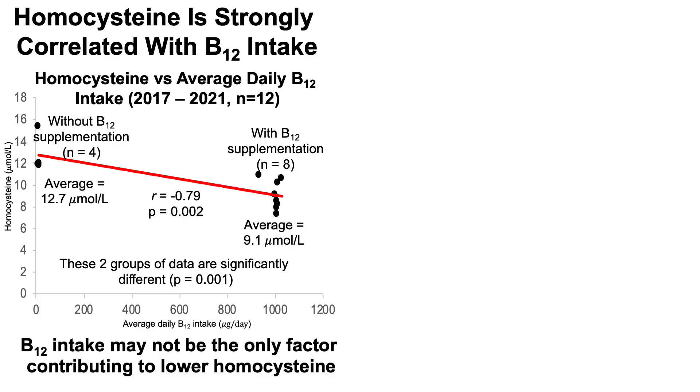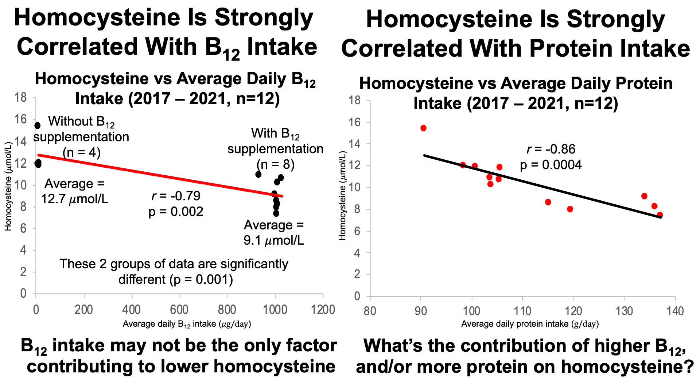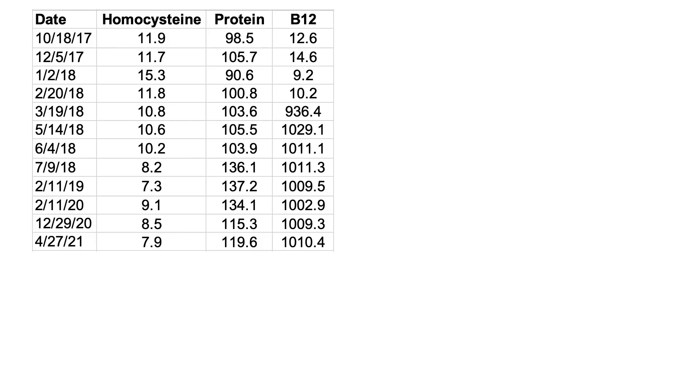But B12 may not be the only factor. An even stronger correlation for lower homocysteine is with my average daily protein intake. The correlation coefficient is negative 0.86 — a negative correlation closer to negative one is as strong as it gets, perfectly linear. So that's a better correlation with protein versus homocysteine than my B12 correlation with homocysteine, suggesting higher protein intake equals lower homocysteine.